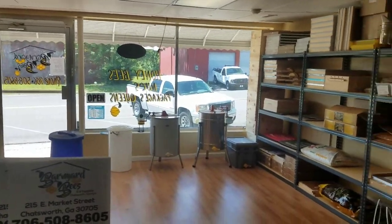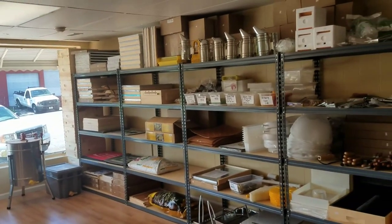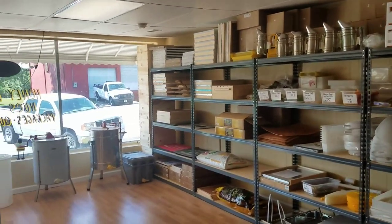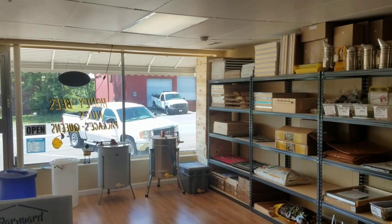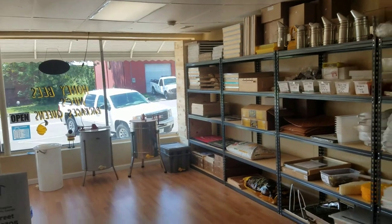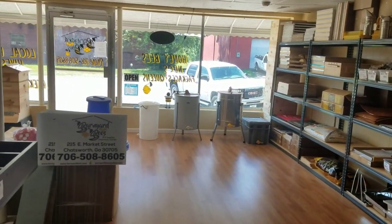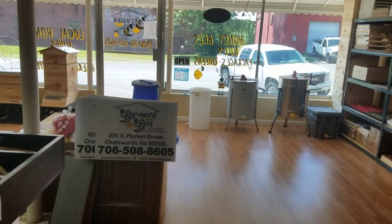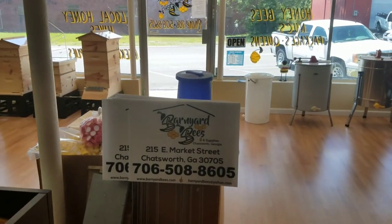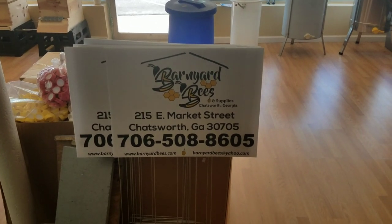I'll actually be filming that video tomorrow. If I don't get it posted tomorrow — which is Thursday — then it'll be Friday when I get it posted. I just wanted to do this little video and let everybody see our store. Please like and subscribe to our YouTube channel. Thanks for watching Barnyard Bees.